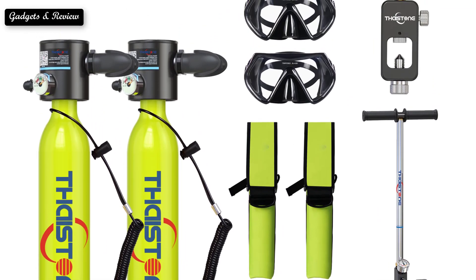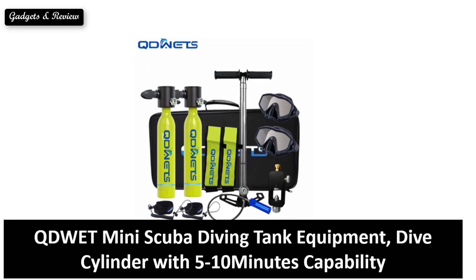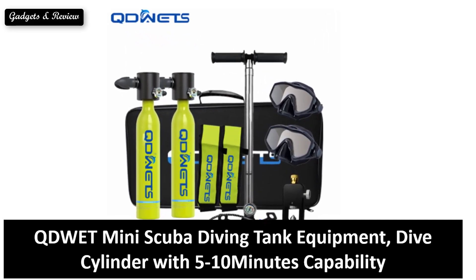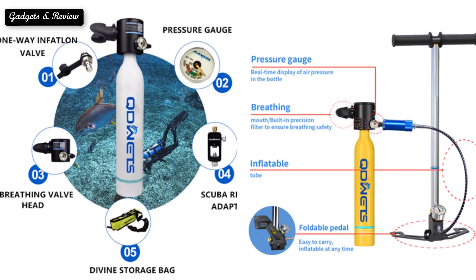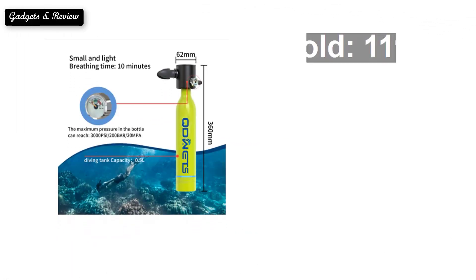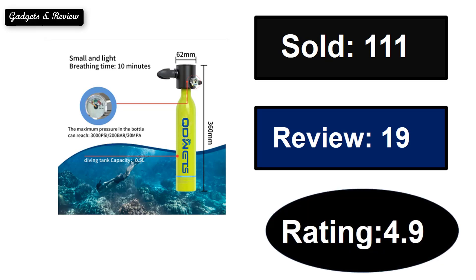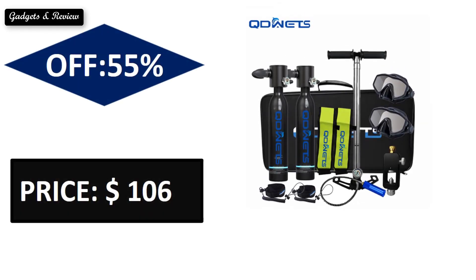So here are the top 5 best scuba diving tanks. At number 5. Sold. Reviews. Rating. Extra percent off. Price. Price can be changed at any time.